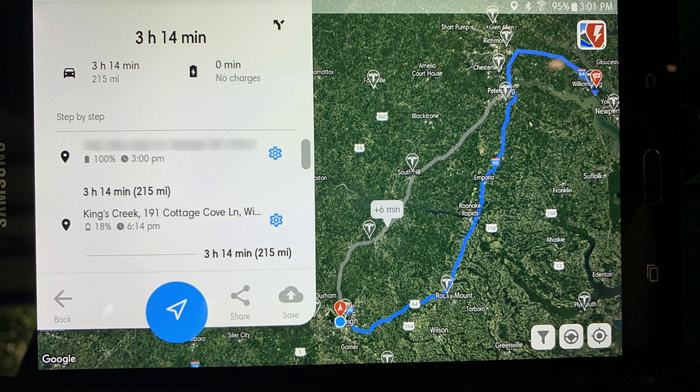I'm also going to do a comparison between the Tesla navigation and a Better Route Planner. Its results are very similar; however, its ending battery percentage is 18%, which is 5% more than Tesla expects. We will see which one is more accurate after I get to Williamsburg.